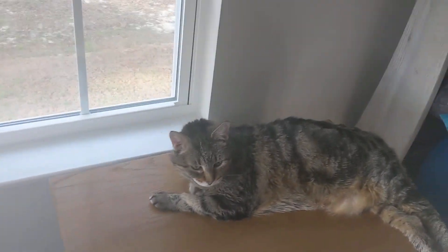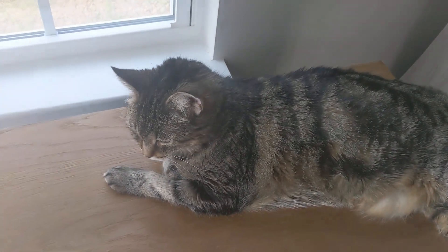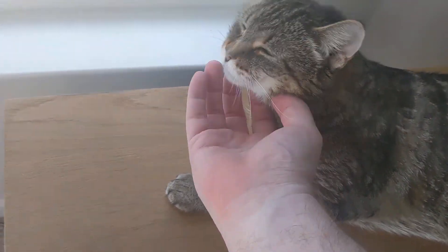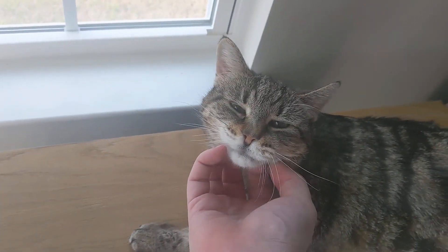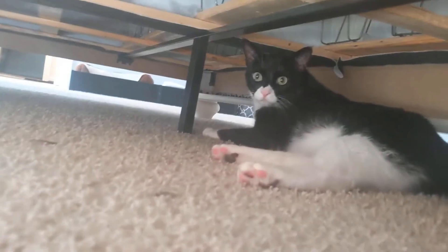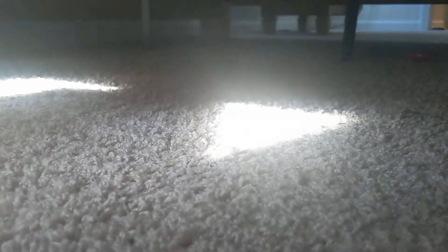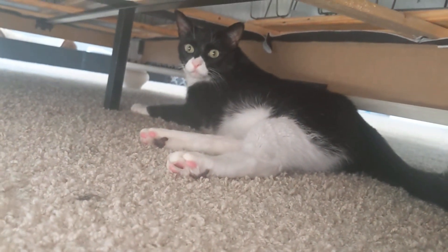Over here we got Zeus, Zelda. She's our 19-year-old tabby who's been diabetic for going on eight, nine years now — she's a sweet old girl. Let's check under the bed. Sometimes these cats are under the bed. We have Yoda under the bed here. He's our head goofball. Hi, Yoda.